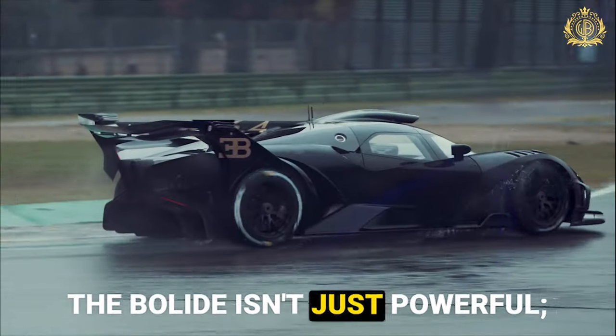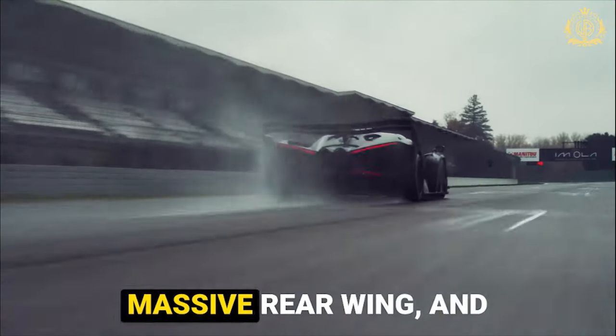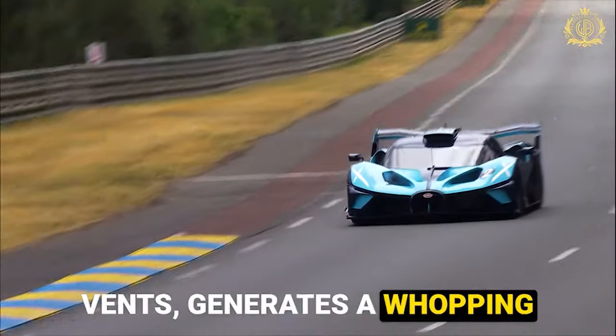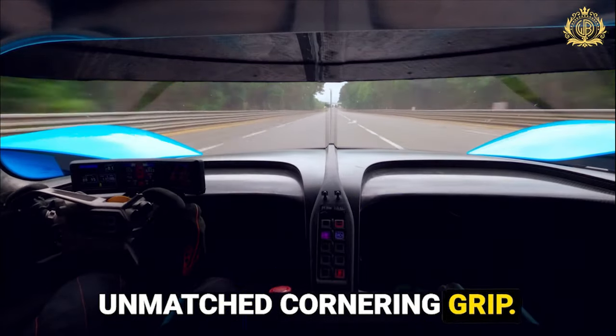Aero wizardry: the Bolide isn't just powerful, it's glued to the track. Its radical aerodynamic design, featuring an adjustable front splitter, massive rear wing, and strategically placed air vents, generates a whopping 3 tons of downforce. Think of it as a giant invisible hand pressing the car into the asphalt for unmatched cornering grip.